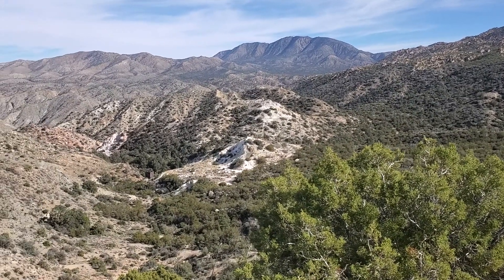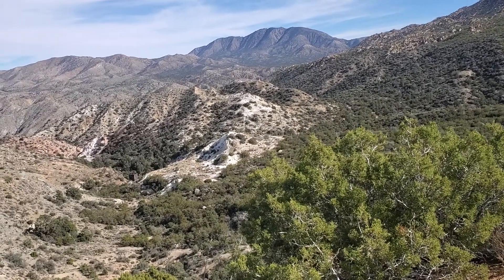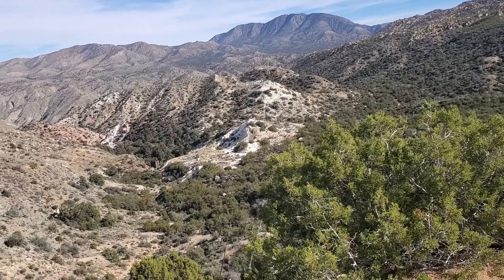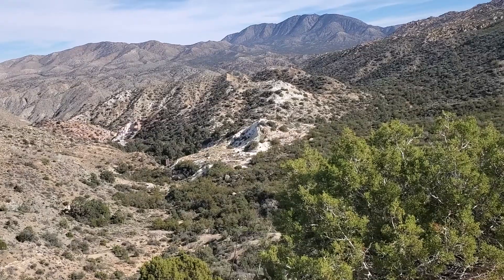That white rock down below where they've been quarrying — to me it looks like dolomite. I know Asbestos Mountain is across Highway 74. I don't think it's asbestos but I'm not quite sure what it is. I'll look it up when I get home.